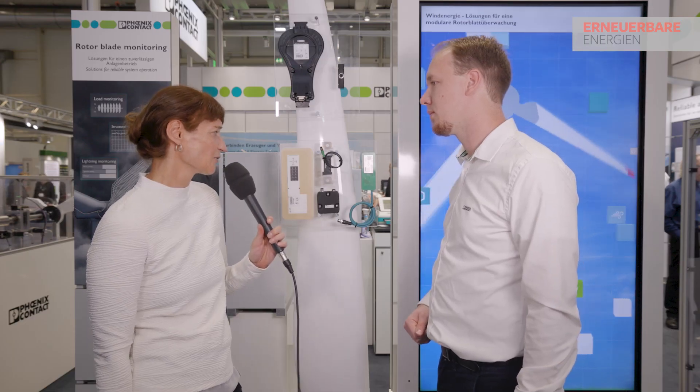Are these sensors for the rotor blade also important for preventive maintenance? Yes, for preventive maintenance you have to know the actual status of the rotor blade — knowing damages, knowing if there's something wrong with the load distribution across all three blades. And this is what our system gives to the end customers.